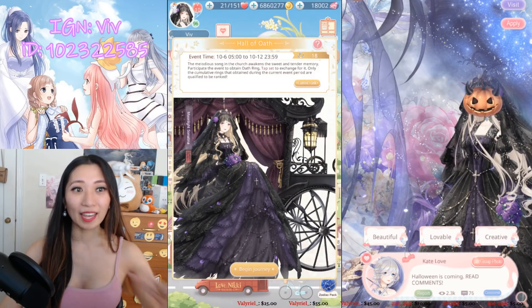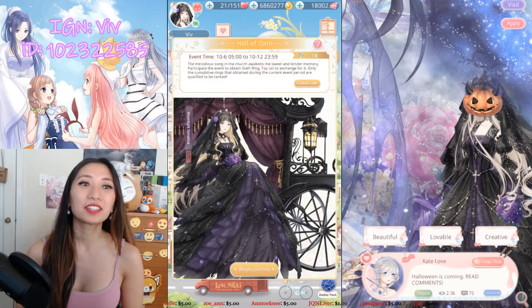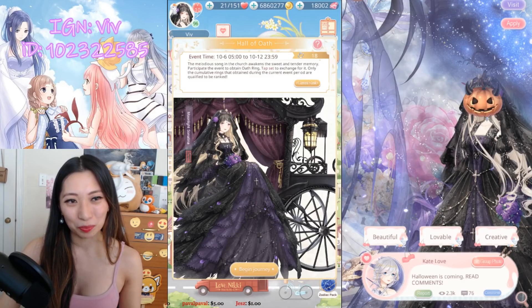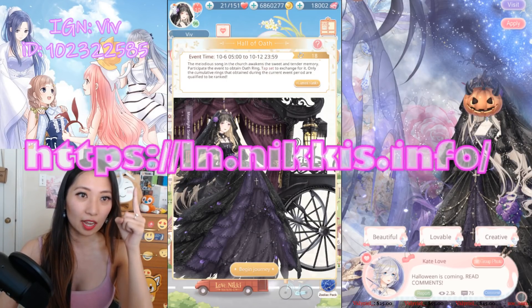Hey everyone, it's Viv again. It has been confirmed that all of the old wedding dresses will be returning from October 9th to the 15th. Rejoice! So today, I'm gonna go over what's worth it in terms of top-scoring items. As always, you can check the top-scoring items on Nicky's info, which is in the link above.